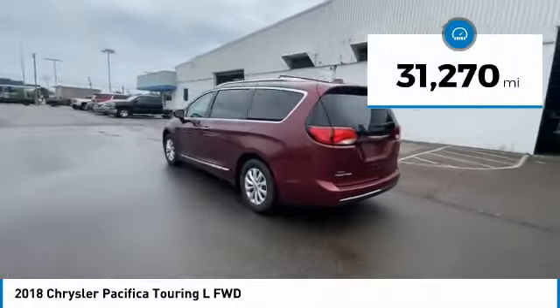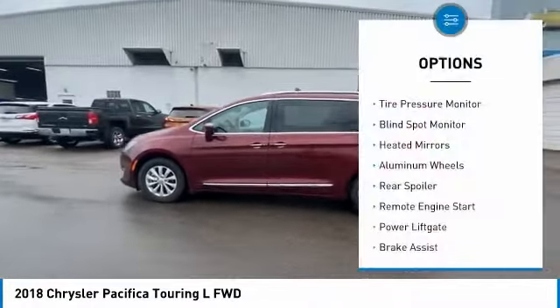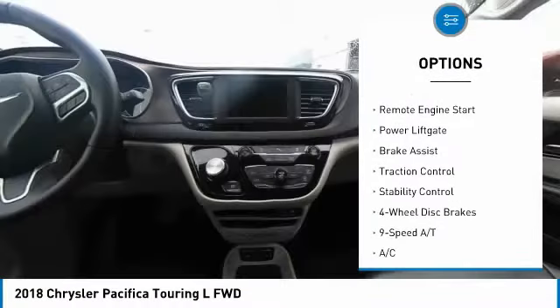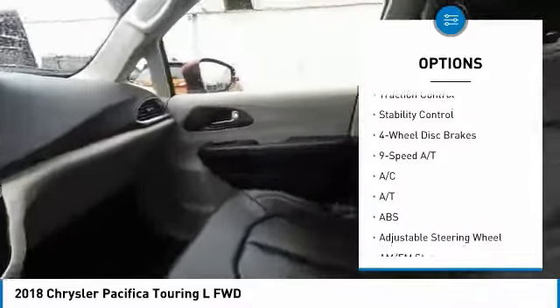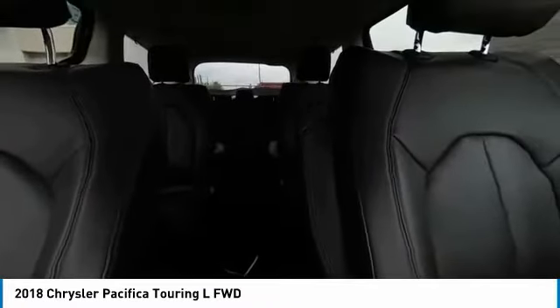This vehicle has less than 35,000 miles. Here are some of this vehicle's great options: tire pressure monitor, blind spot monitor, heated mirrors, aluminum wheels, rear spoiler, remote engine start, power lift gate, brake assist, traction control, and stability control.